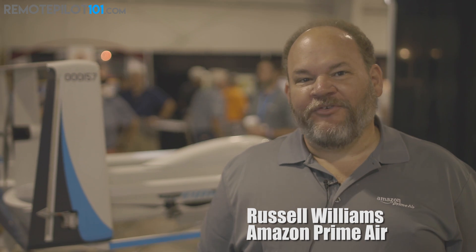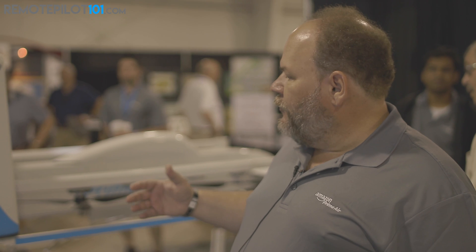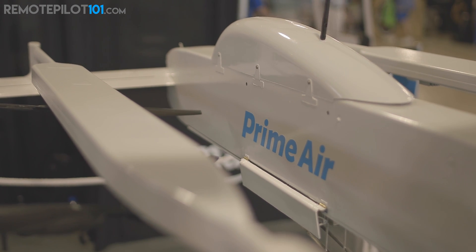Hi, my name is Russell Williams, I'm with Amazon Prime Air, and we're here showing our drone which is for 30-minute package delivery. It's designed for a 15-mile range from an Amazon fulfillment center or warehouse to a customer site, and it carries a package that's five pounds.